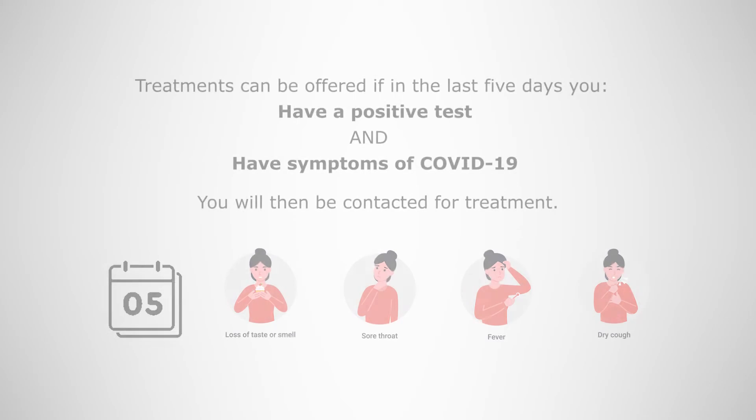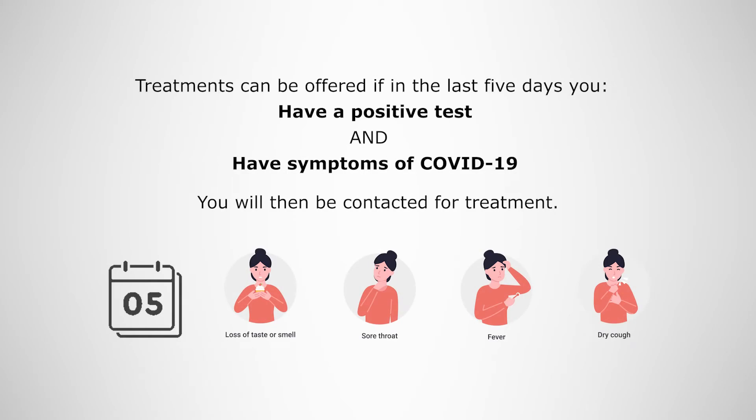These early treatments can be offered if in the last five days you have a positive test and have symptoms of COVID-19. You will then be contacted for treatment.